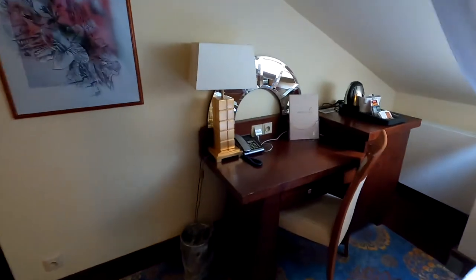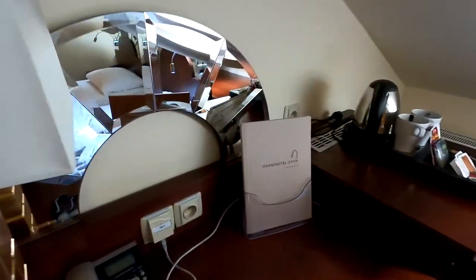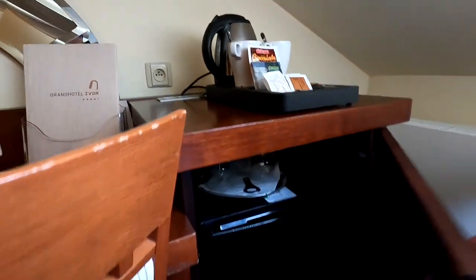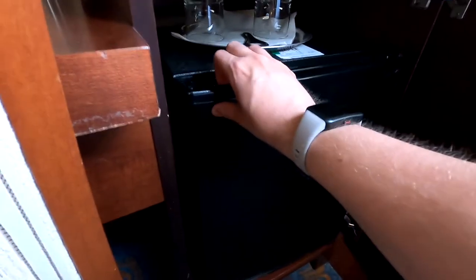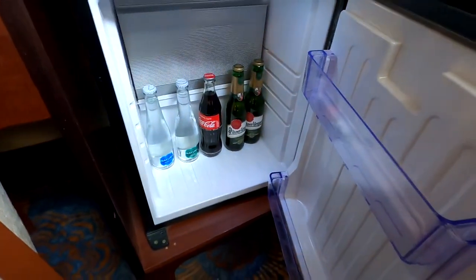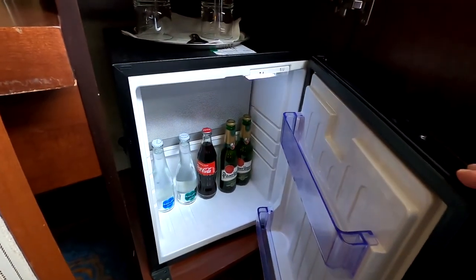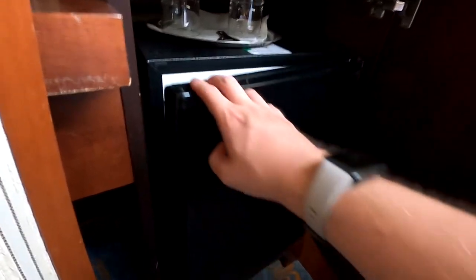Let's check if they have a mini bar with at least some coffee or tea. Okay, so you've got two beers, two waters, and a cola. According to what I read about this hotel, everything in the mini bar might actually be free — which is a very good deal, because at the other hotel they charged 85 crowns, which is about three euros, just for water.